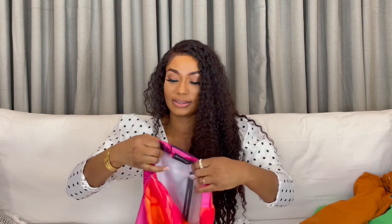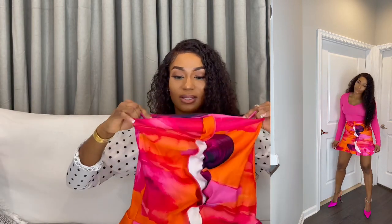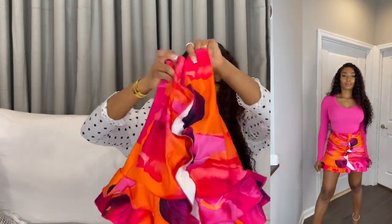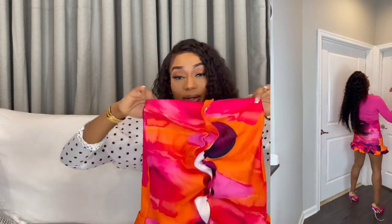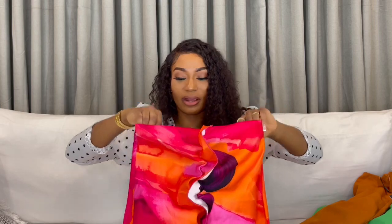The next skirt I got in a UK 10, and it's very colorful and very stretchy. Even if you're a UK 12, which is a US 8, it'll still fit because it's really stretchy. I love the fringe on the bottom. For the video I folded the waist a little because it was too long on me. It has ruffles in the middle and on the bottom, the fabric is not see-through, and it's well made. I styled it with a pink bodysuit and my pink Jimmy Choos.